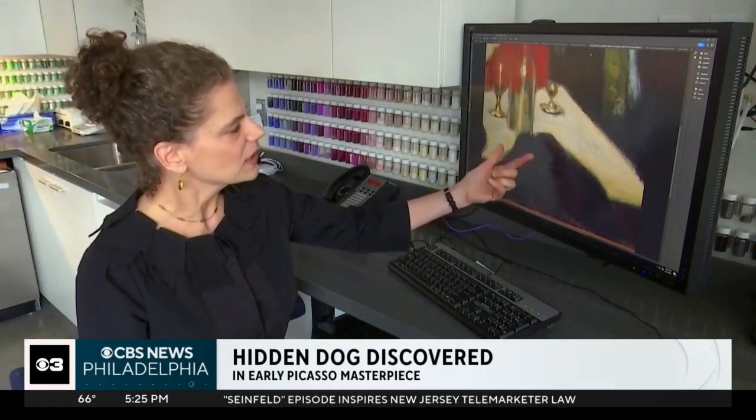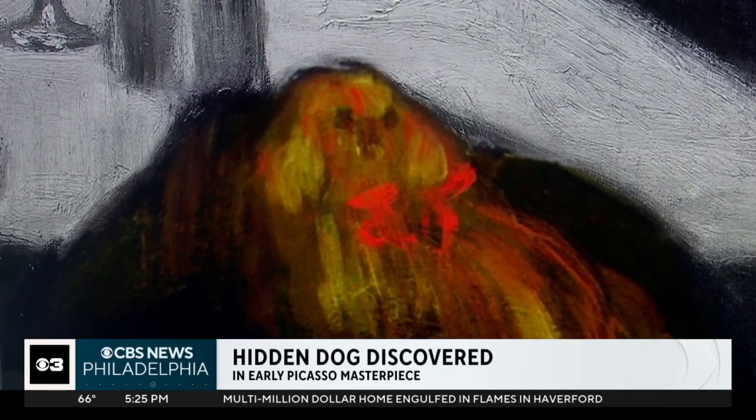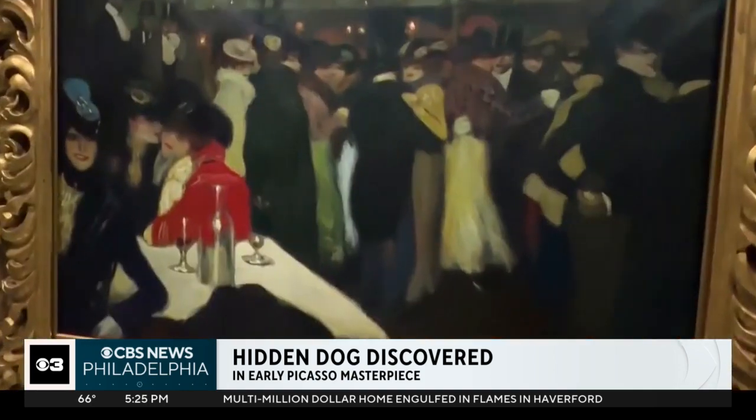Art experts make an adorable discovery in a Picasso masterpiece. They found a small dog hidden behind a thin layer of paint on the artwork that Picasso created when he was just 19 years old.